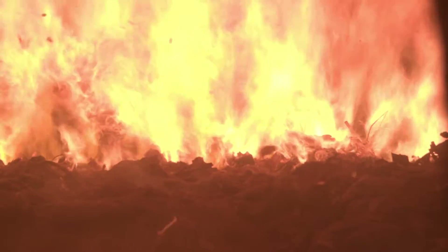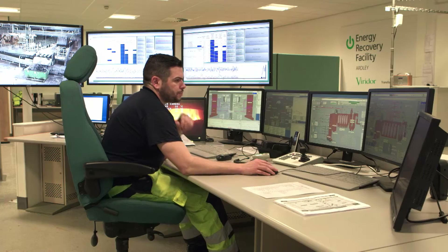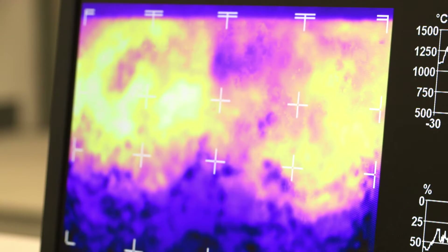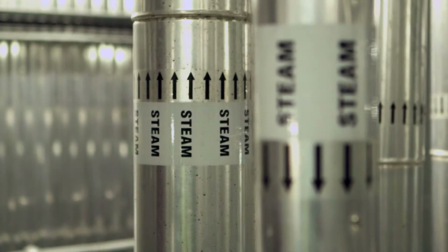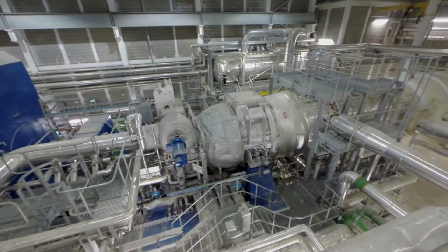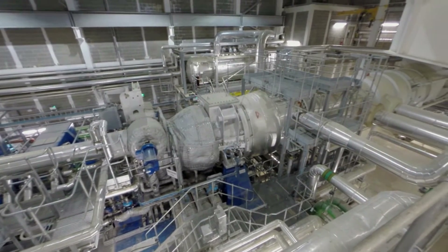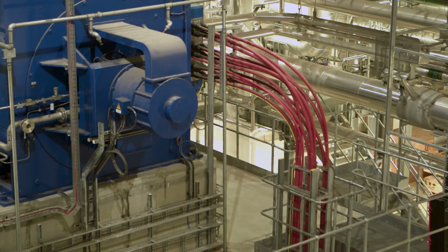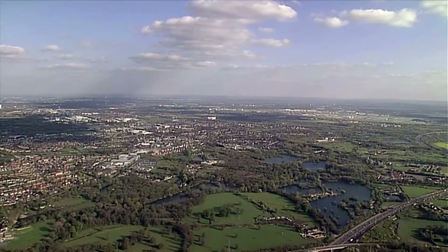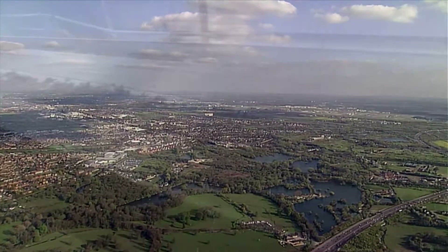Burning at 900 to 950 degrees centigrade, the waste releases the energy which is used to produce power. Heat exchange between the gases and water results in steam production. The superheated steam at 400 degrees drives a high-pressure turbine to power an electric generator. This generates 26 megawatts of electricity, which is exported to the national grid — enough electricity to power 38,000 homes.